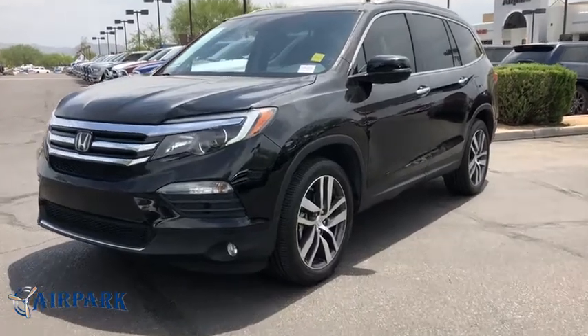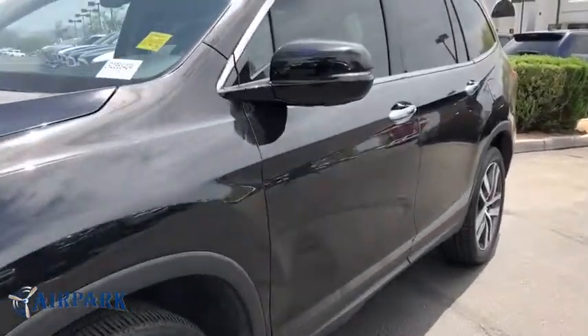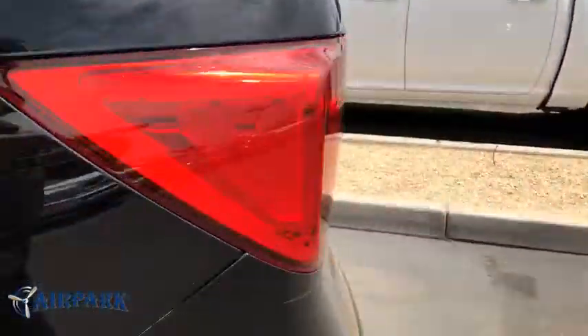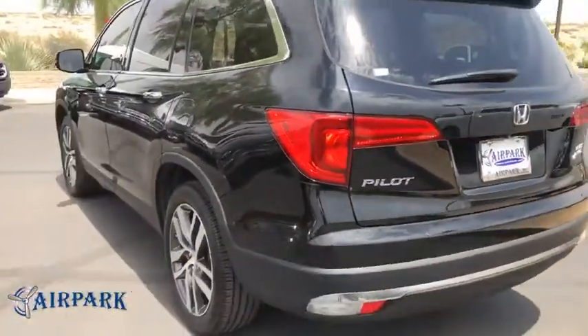2016 Honda Pilot. Optimal utility. Indulgent interior. Powerful performer. You'll be ready for almost anything in the Honda Pilot.